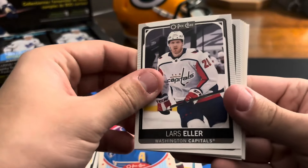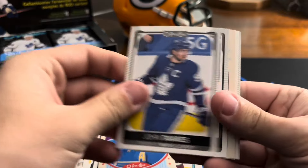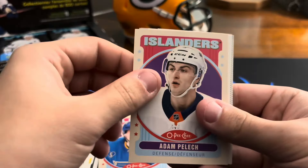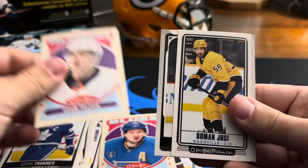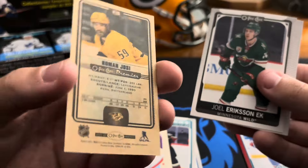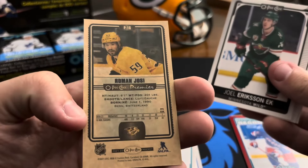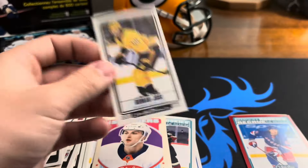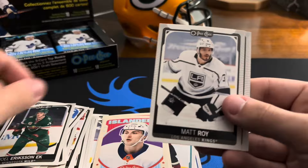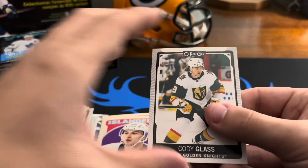We got Lars Eller, Darcy Kuemper, John Tavares, Brandon Tanev, Adam Pelech, Rowan Josi on the tall boys — the Predators, that's nice. That's our Premier tall boy. Joel Eriksson Ek, Matt Roy, Ryan O'Reilly, Cody Glass.